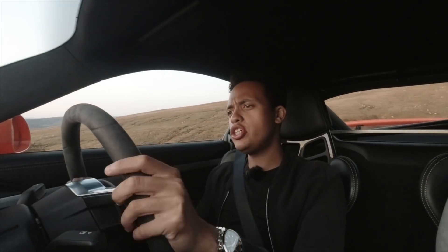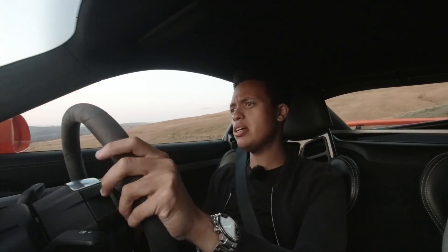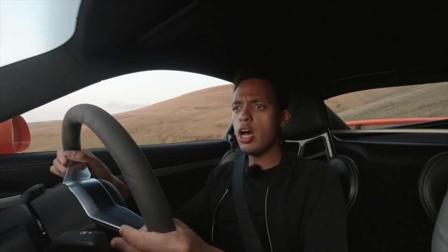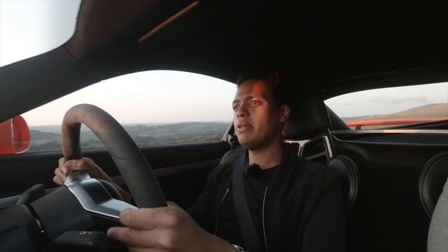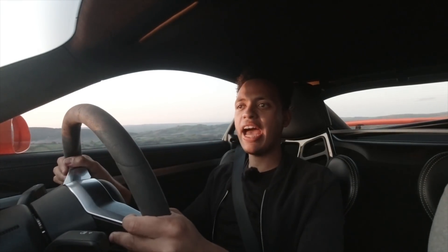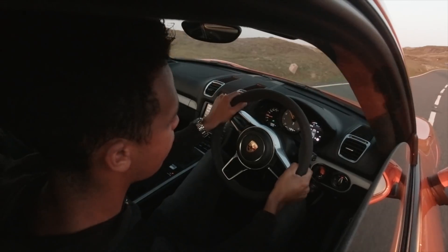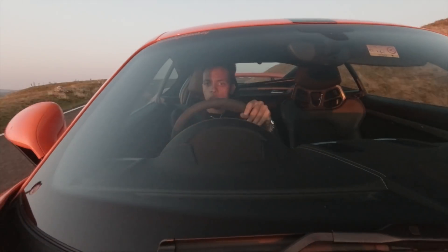With my old Cayman GT4 I never got the chance to take it to Wales, and I dreamt of taking this car to Black Mountain Pass because it's just a fantastic driving road. If you're a fan of Top Gear and other motoring journalists' YouTube channels, you'll know they use this road quite a lot. We're coming into autumn, it's probably one of the final summer days, and I just want to enjoy some of these special driving moments.